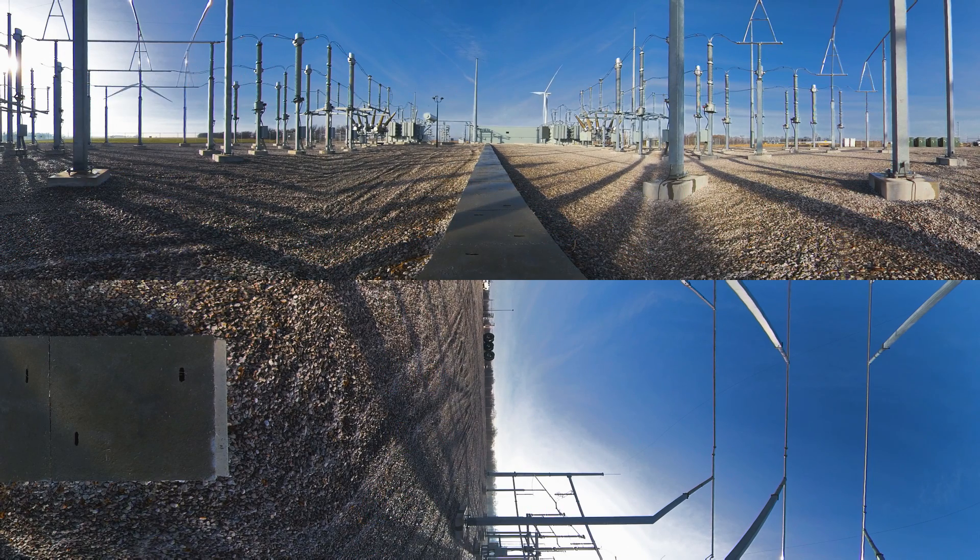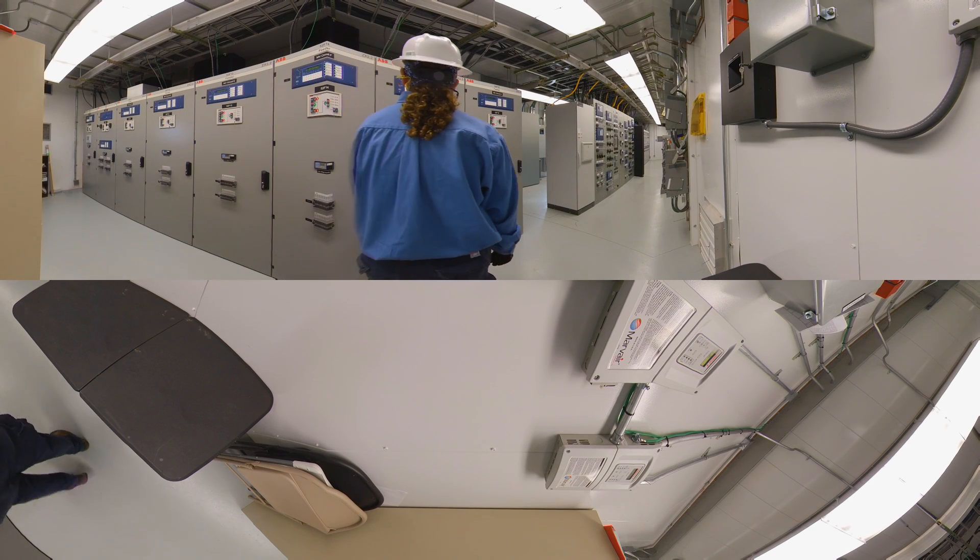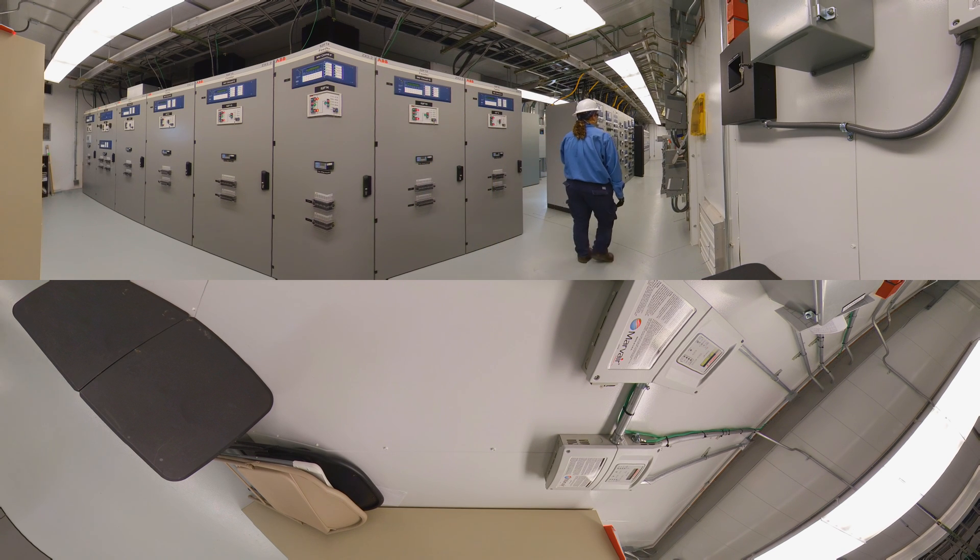What you see around you is the electrical substation, where we collect the energy generated by the turbines through underground cables. It's here that our transformers increase the electricity voltage to 345,000 volts to match the power grid's high voltage lines. Now we can see inside the gas-insulated switchgear building in the substation yard, where a routine inspection of the substation controls is being done. All of Thunder Ranch's generated electricity moves through these cabinets.